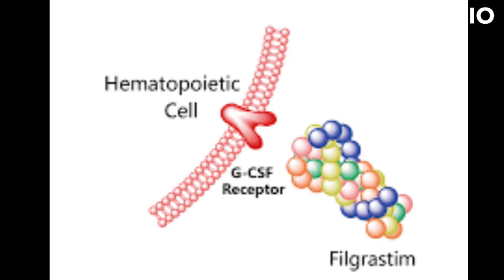It is also used to reduce the duration of neutropenia in certain cancer patients receiving chemotherapy, and to increase the number of stem cells in the blood for collection before a stem cell transplant.